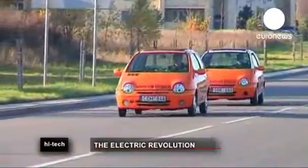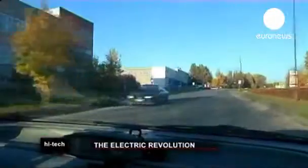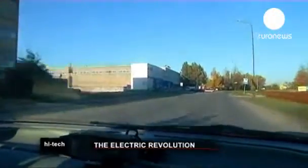Modern electric cars are still very expensive — they are almost non-affordable for Lithuanians. So we decided to put an electric engine into a Renault Twingo and sell it to Lithuanian customers at an attractive price. The company plans to manufacture about 20 cars per month to be sold in Lithuania for around 7,000 euros.